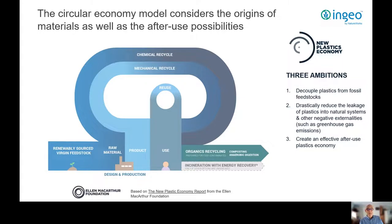Even their language hits the mark. They refer to mobilising system shifts towards a common vision of a circular economy, and this is really the primary reason why we at NatureWorks are signed-up members to their New Plastics Economy Global Commitment, along with more than 500 or so other companies from around the world, a number of which are attending this event today.